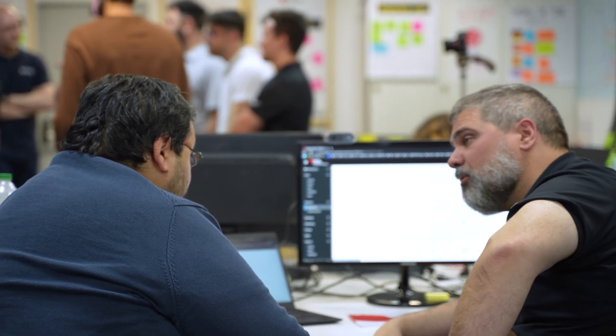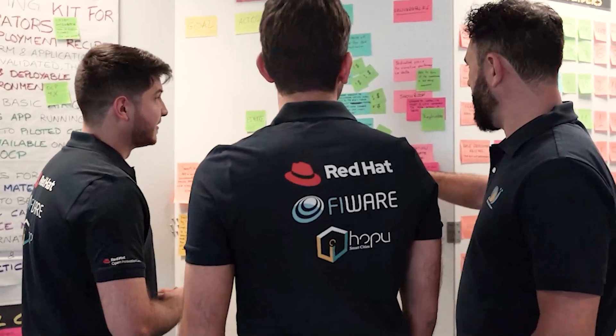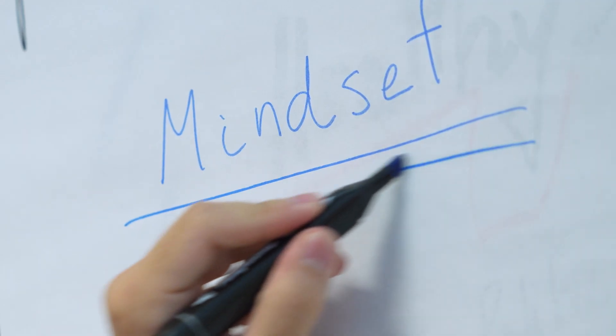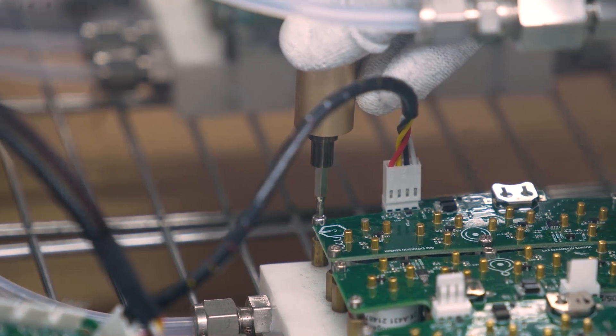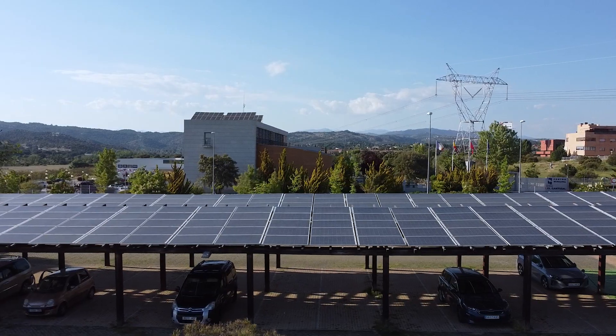A combined team of experts from Red Hat Open Innovation Labs, FIWARE, and Hopu collaborated over six weeks to create an open source platform on Red Hat OpenShift that would host FIWARE's innovative smart city solution and Hopu's IoT technology. The goal of this cross-sector collaboration was to create a data solution that any city in the world could use to be smarter and more sustainable.